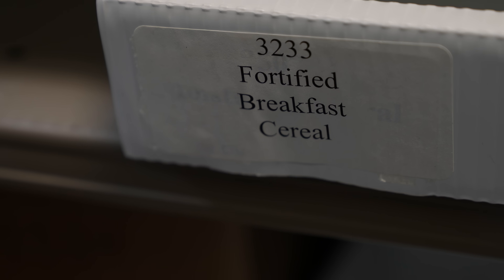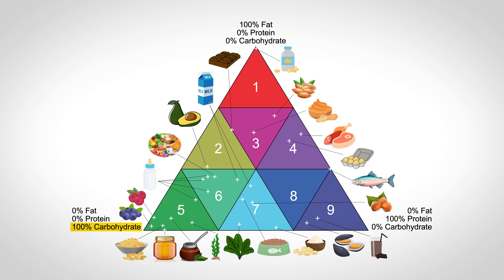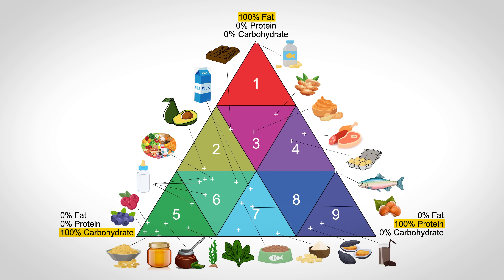NIST sells around 30 different food items spread around their food triangle. At the corners of the triangle are 100% carbohydrate, 100% fat, and 100% protein. So based on their mix of these three macro ingredients, all foods fall somewhere on this triangle. And to characterize each one, you would want to use the closest standard reference material.